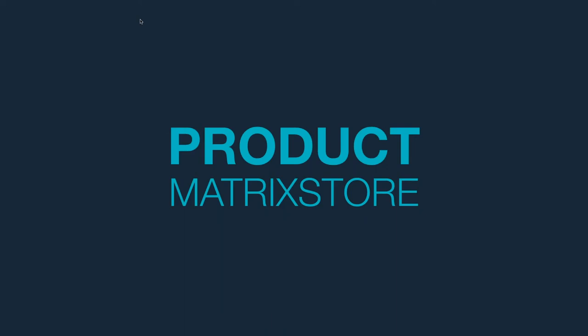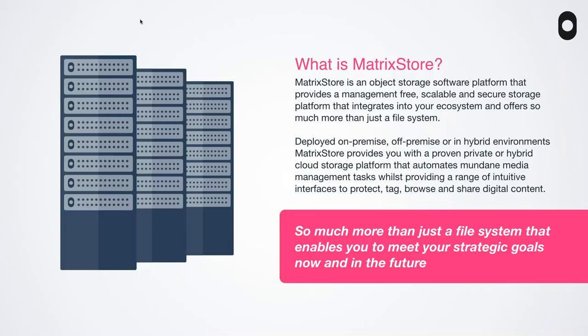Now let's get Nick to give us a quick overview of the Matrix Store product itself. Matrix Store is an object storage platform built to be very much optimized for video workflows since we started focusing on media over the last 10 years. It's integrated into your workflows — we've done a lot of work with fantastic partners like Avato Systems to ensure integration and testing so that you get a fantastic experience. Matrix Store is more than just a bit bucket or file system.